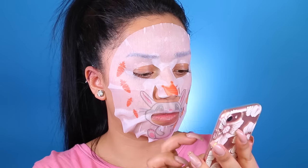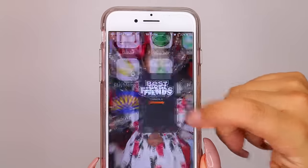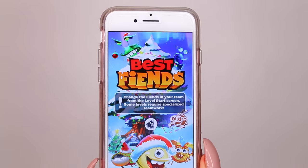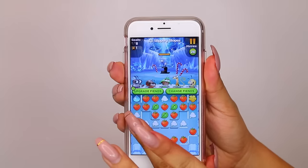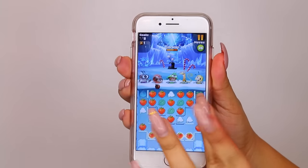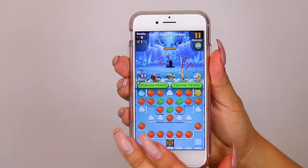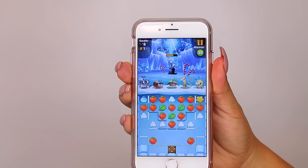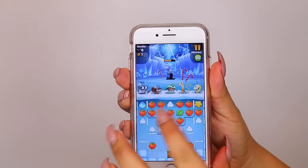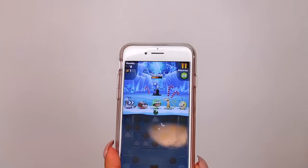I have about 20 minutes to kill and I'm going to show you the game I have been playing nonstop since I downloaded it — it's called Best Fiends. Best Fiends is a free puzzle game where you collect and upgrade characters. All you have to do is match the same colored objects, and by doing that you defeat the slug. As you can see, I'm matching all the strawberries. It does get harder as you move on to the levels — I'm currently on level 32.